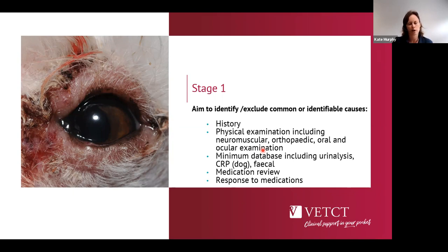In dogs, C-reactive protein, available on some in-house analysers, is a useful marker of systemic inflammation. It's not specific, but if elevated it gives us something to follow as we apply treatments. A faecal analysis is probably over the top if there are no gastrointestinal signs, but it's useful if there are GI signs or if the patient is raw-fed. We should also review any current medications — fever and erythema can sometimes be a reaction to antibiotics or other drugs — and ask owners whether there has been any response to previous treatments.